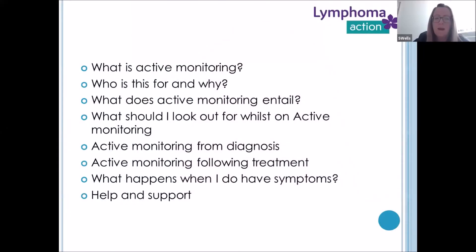My role is as a key worker for all patients diagnosed with any lymphoma in the Trust, from diagnosis and beyond. Part of that role is supporting the patients, their families and their loved ones. I've been asked today to talk about active monitoring in lymphoma and here are a few of the items I wanted to go through today, which will hopefully answer some of your questions.